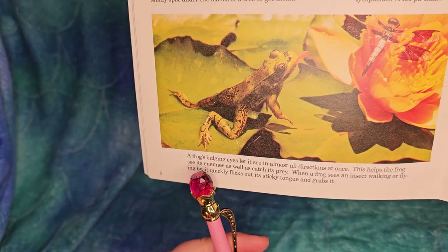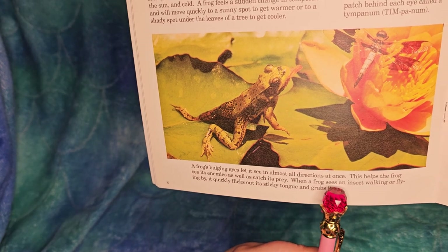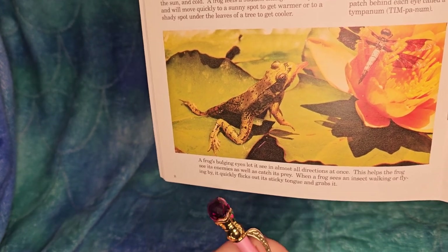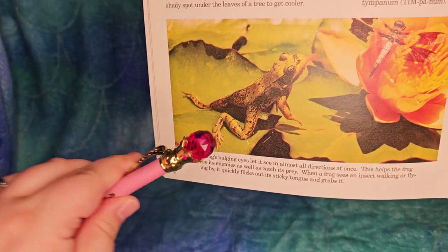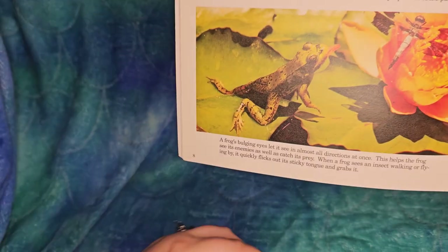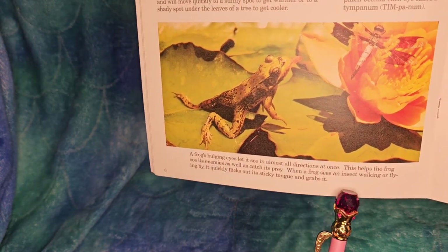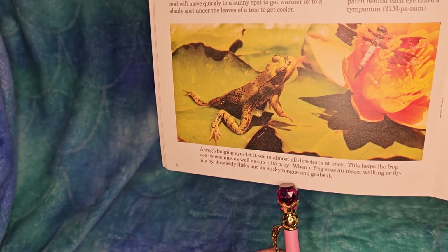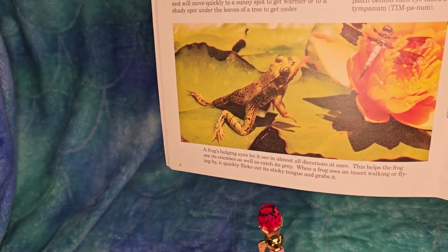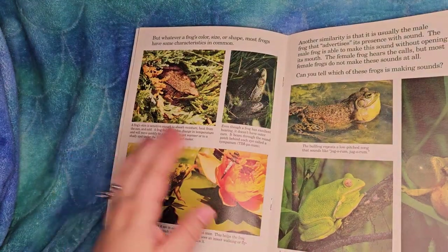A frog's bulging eyes let it see in almost all directions at once, helping it see its enemies as well as catch its prey. When a frog sees an insect walking or flying by, it quickly flicks out its sticky tongue and grabs it - you've seen that in cartoons, and they're super fast.